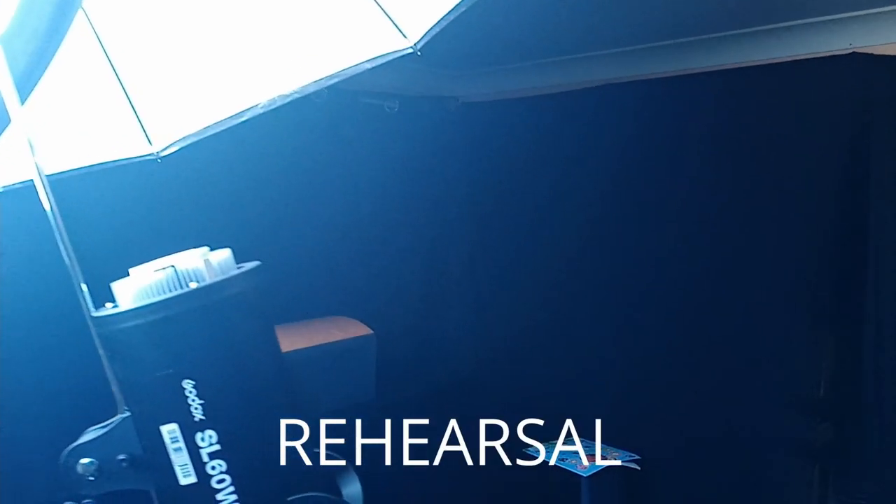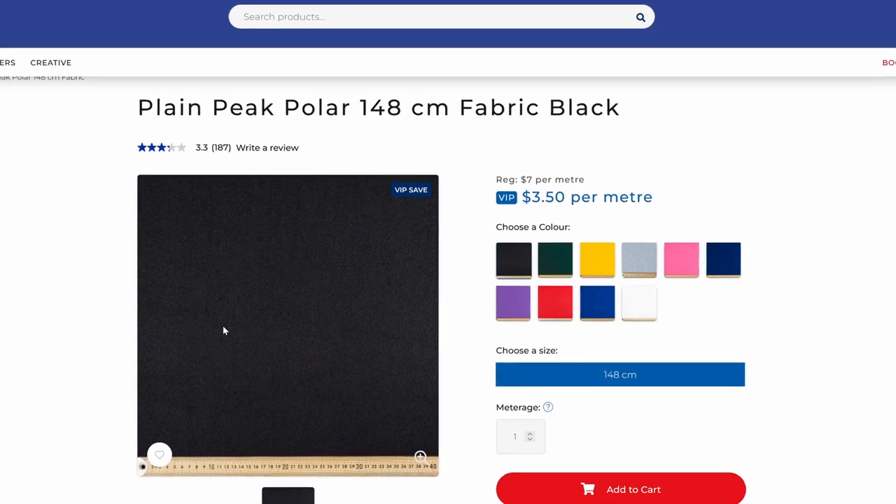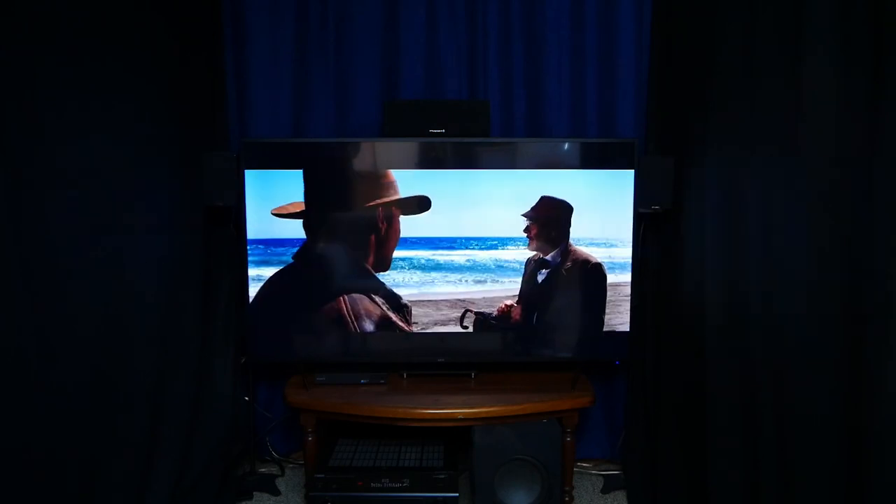I'm using some cheap fabric that I already had. If you don't have any, just get cheap dark fabric — should be about $2 a meter, and it makes a very big difference, the most surprising part of which I'll come back to later.